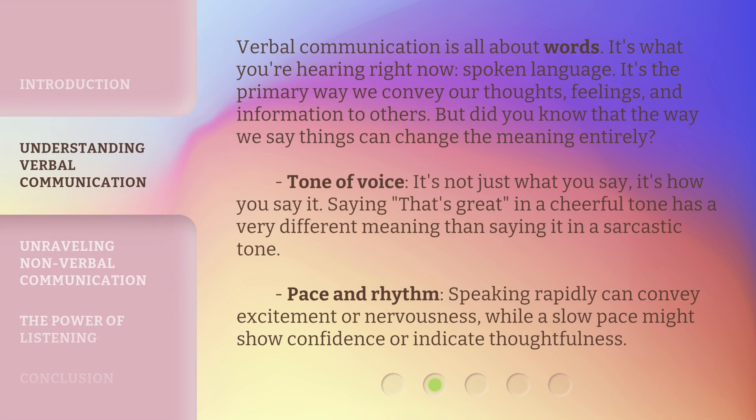Verbal communication is all about words. It's what you're hearing right now — spoken language. It's the primary way we convey our thoughts, feelings, and information to others. But did you know that the way we say things can change the meaning entirely? Tone of voice: it's not just what you say, it's how you say it. Saying 'that's great' in a cheerful tone has a very different meaning than saying it in a sarcastic tone. Pace and rhythm: speaking rapidly can convey excitement or nervousness, while a slow pace might show confidence or indicate thoughtfulness.